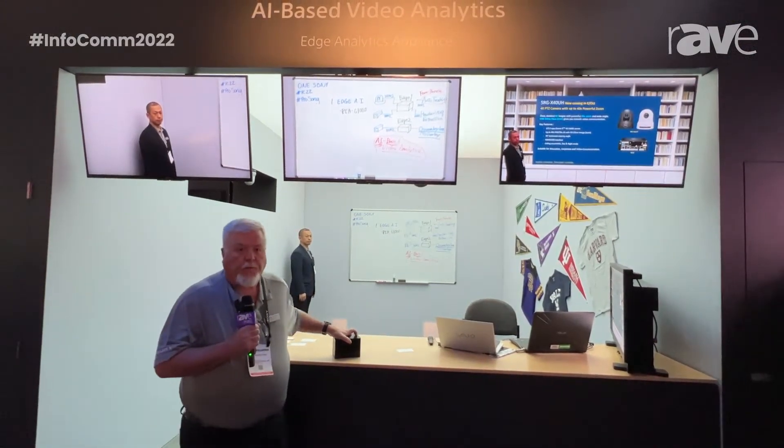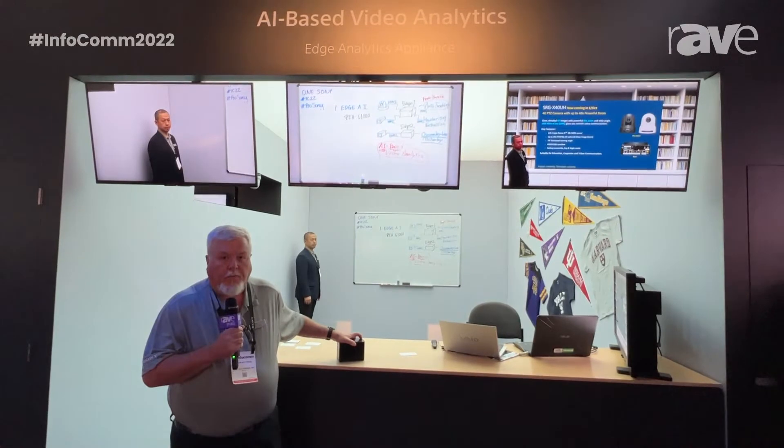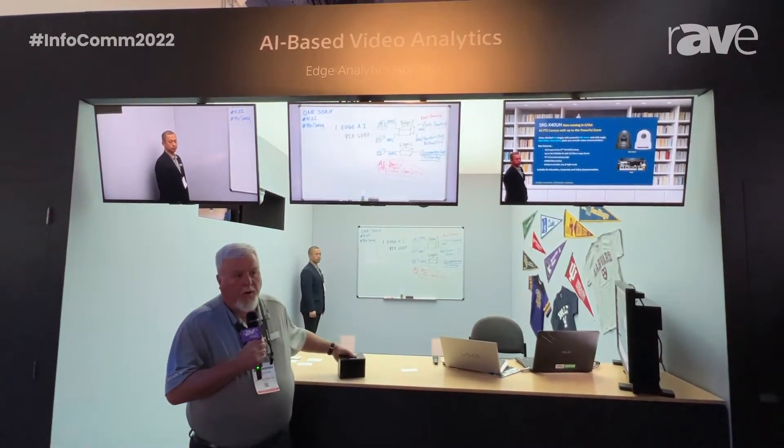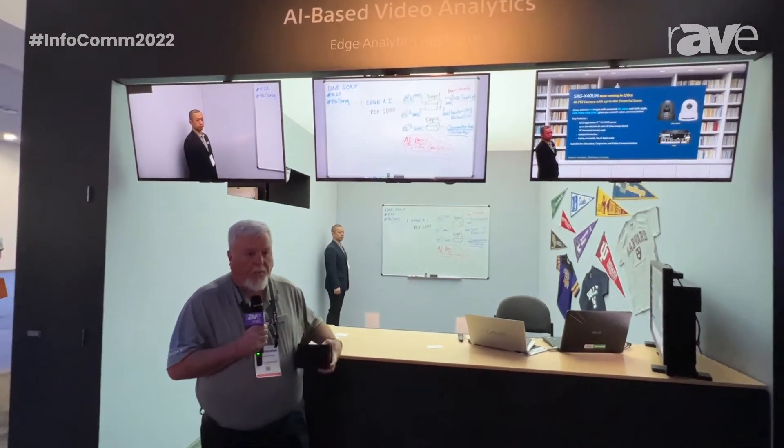Good afternoon. I'm Drew Buttress with Sony Electronics. We are here at InfoComm 2022 in Las Vegas. We are demonstrating the Edge Analytics Appliance, the REAC-1000.